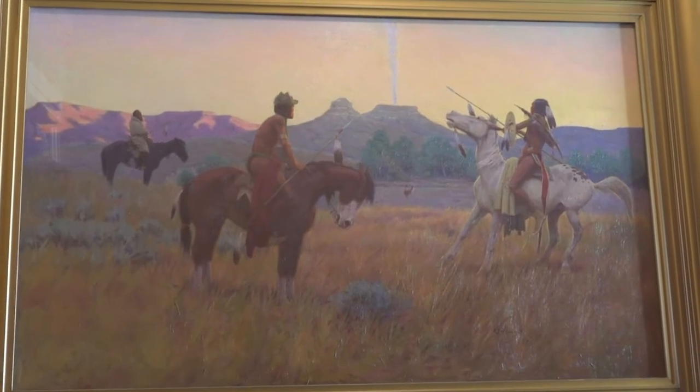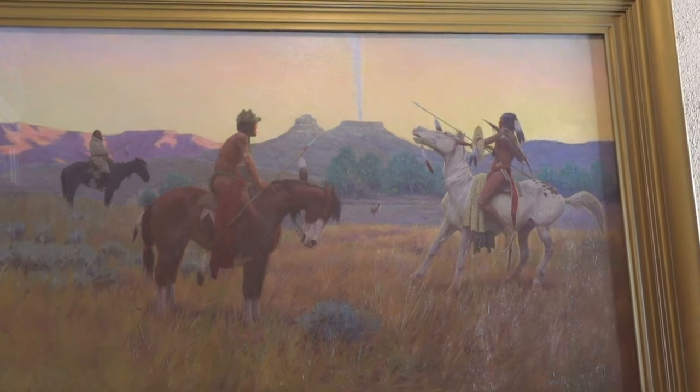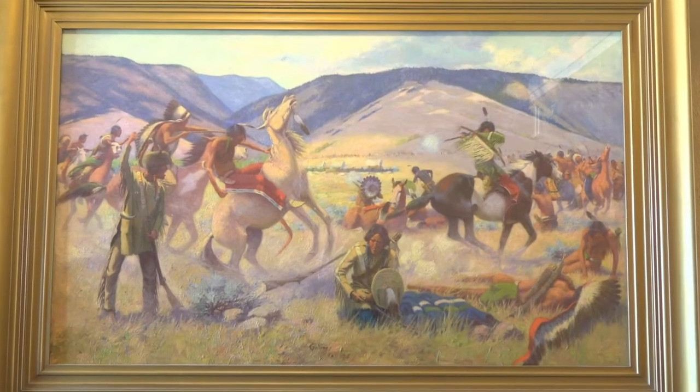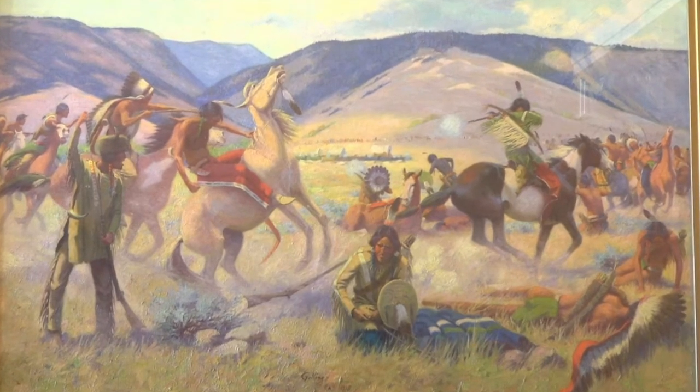The chambers also display original oil paintings by Bill Gallings of Sheridan, Wyoming. Similar to True's murals, these paintings remind visitors of Wyoming's historical and cultural heritage.